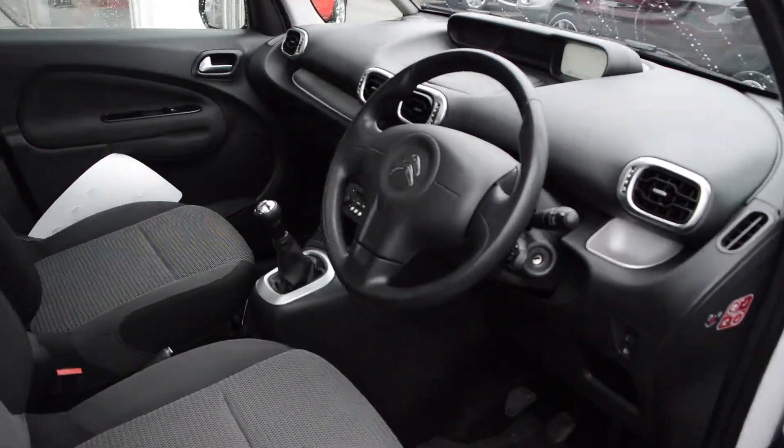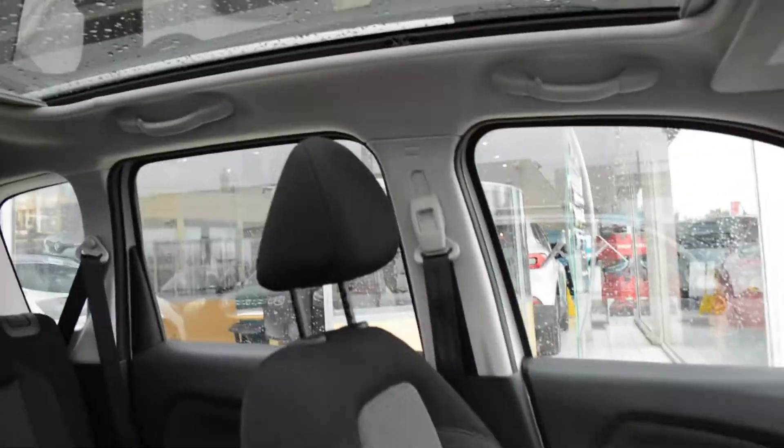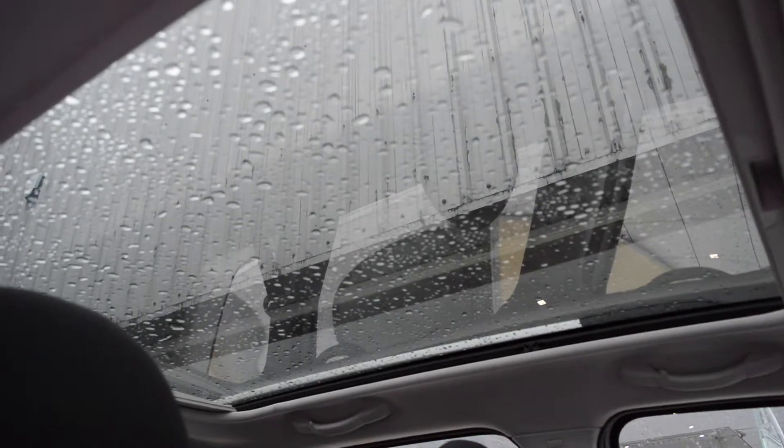As we take a look inside the front of the Citroen the first thing you notice is the full glass roof. This makes the cabin feel much more spacious and just lets a lot more light into the interior, making it a much nicer place to be.